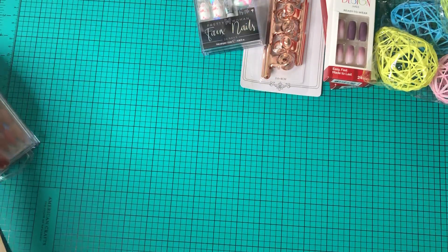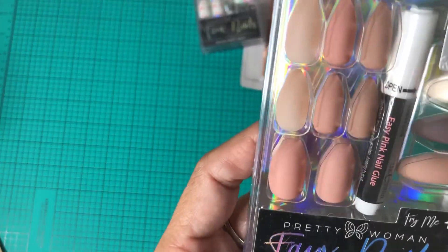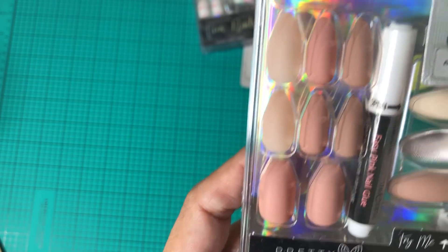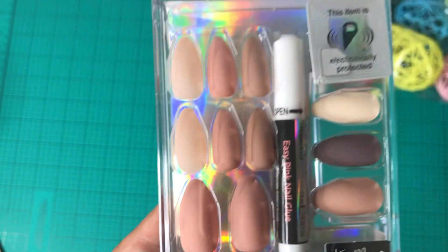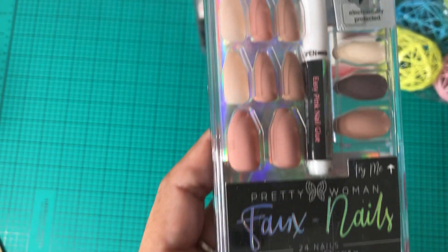I also found another Pretty Woman Faux Nail set — 24 nails in a matte light brown color. Really pretty. Those are all the nails I found on this trip.